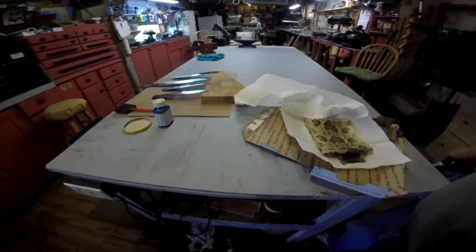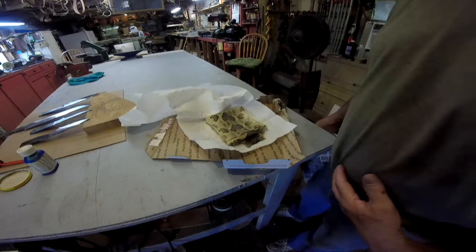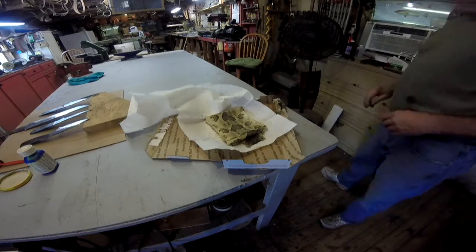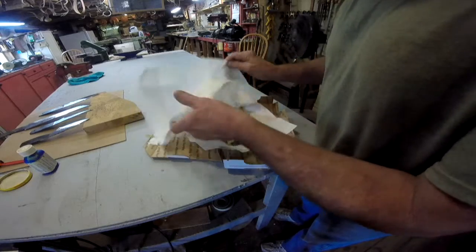Just fixing the gun - blew the blades, got them out of heat treat, got them out of the temper oven, got them polished off. Let me wrap these back up.